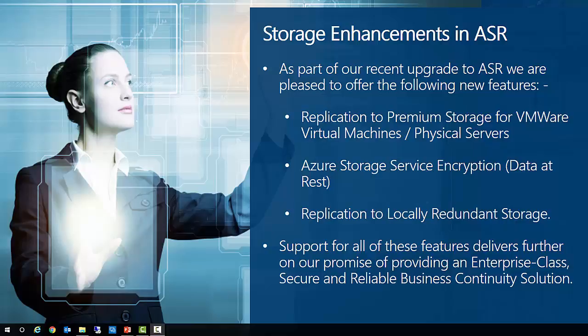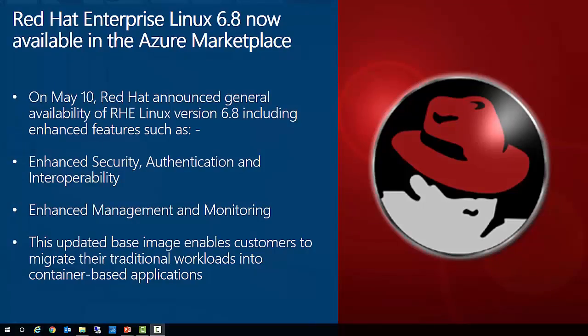Support for all of these features delivers further on our promise of providing an enterprise-class, secure and reliable business continuity solution with support for heterogeneous workloads. Also this month, we can announce the general availability of Red Hat Enterprise Linux version 6.8 in the Azure Marketplace. Already the preferred choice for many organizations, its open, reliable, and secure platform is designed for customers who want deployment flexibility for business-critical workloads, backed by tightly integrated enterprise-grade support from both Red Hat and Microsoft. This new release boasts enhanced security authentication, interoperability, management, and monitoring.